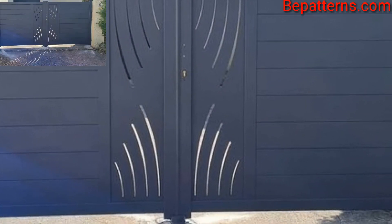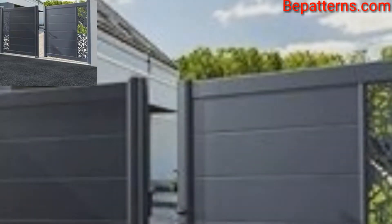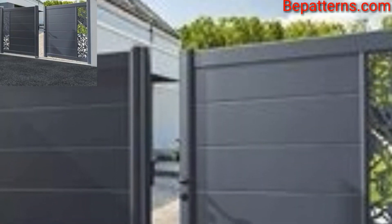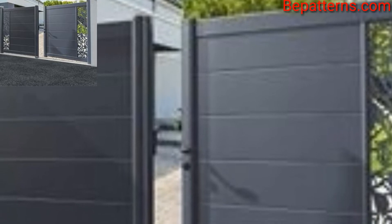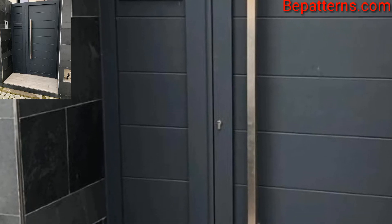You can go for a sliding front gate to bring a stylish appeal to your house. Choose a sliding door with horizontal or vertical design. Swinging entrance gates continue to be a popular option for homeowners for designing front gate designs.